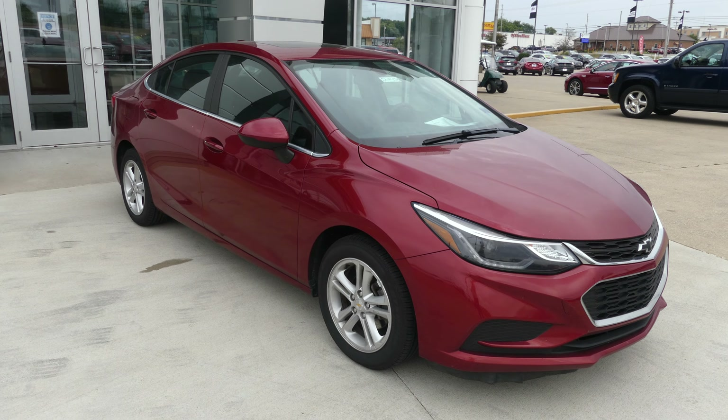If you have any questions about this Cruze or you'd like to schedule a test drive, give us a call at 812-882-5574.